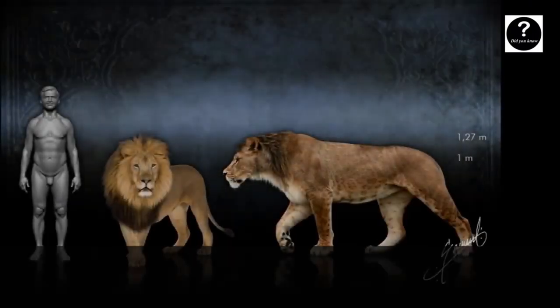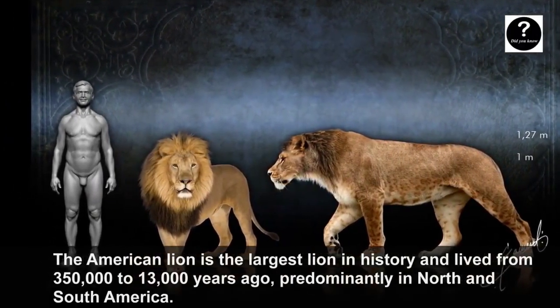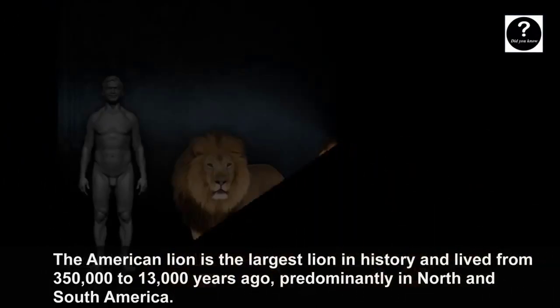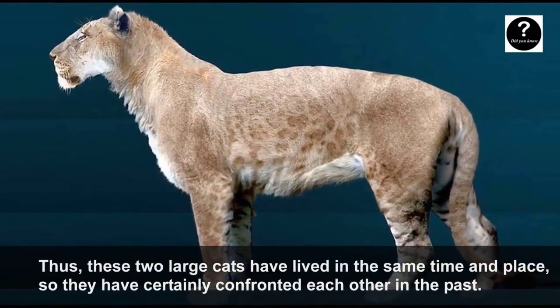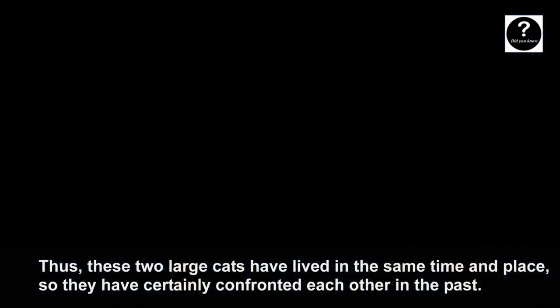The American Lion is the largest lion in history and lived from 350,000 to 13,000 years ago, predominantly in North and South America. These two large cats lived in the same time and place, so they may have confronted each other in the past.